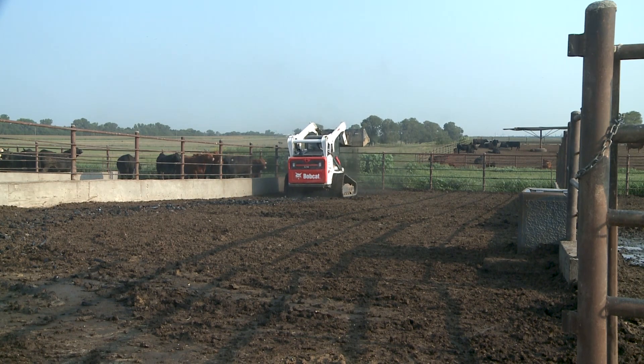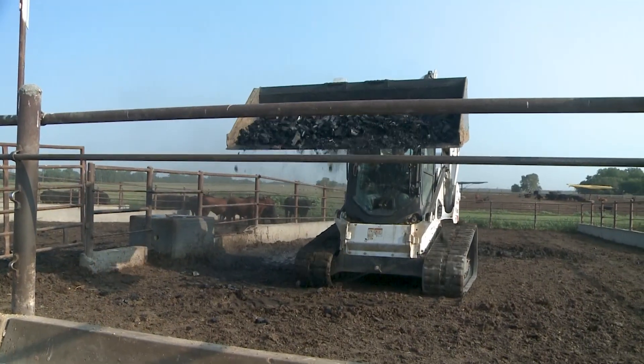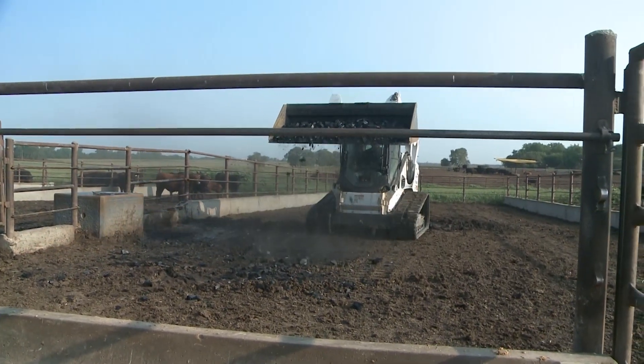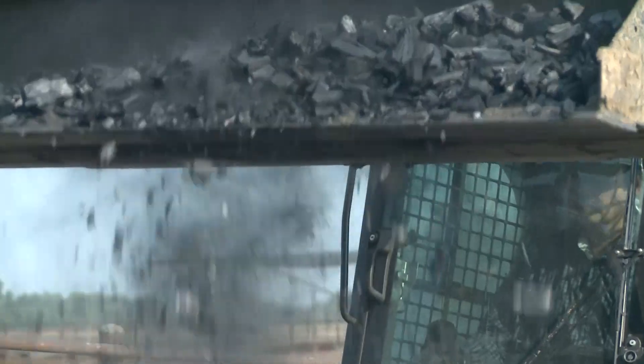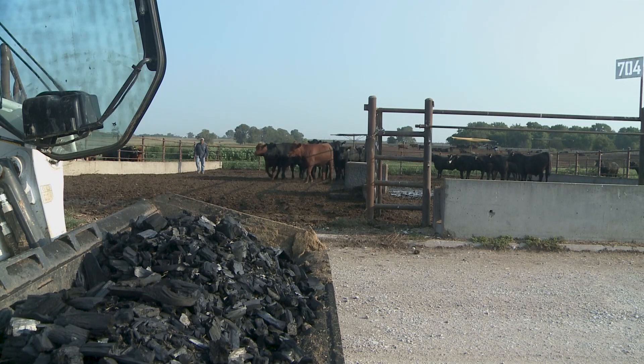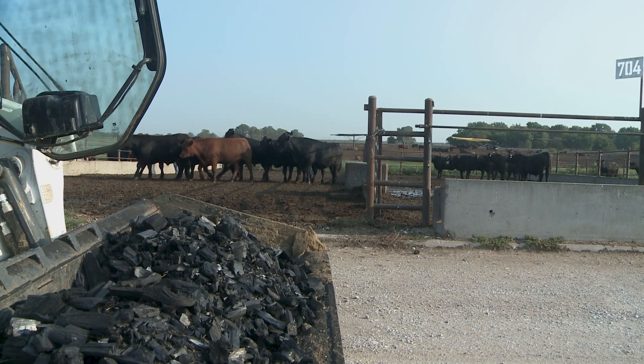Temperature has a real effect on how much nitrogen volatilizes off of a feedlot pen surface. We did one feedlot trial over the winter months, and then the second trial started at the end of June, with those calves going through the fall and into early winter to see if season has an effect on how the pen amendment works.